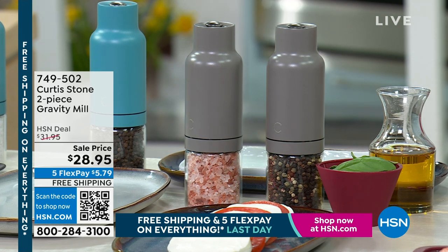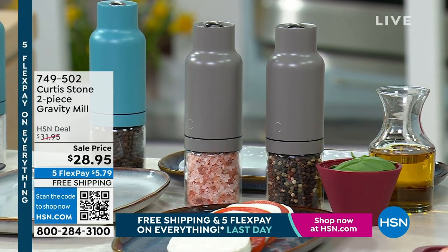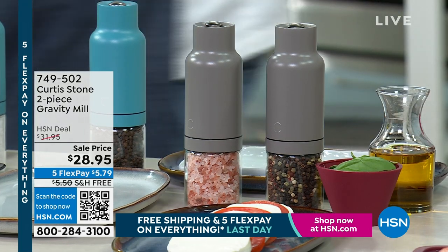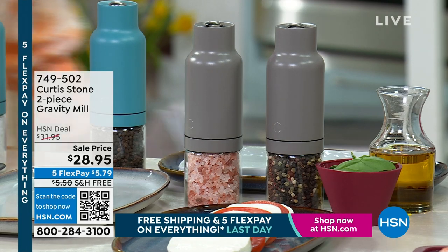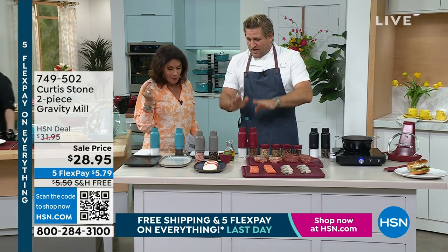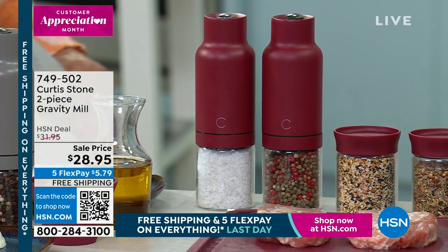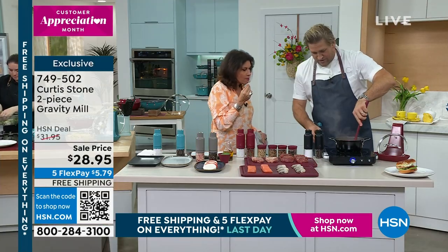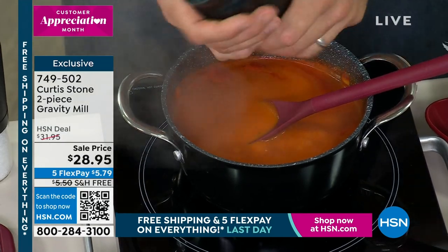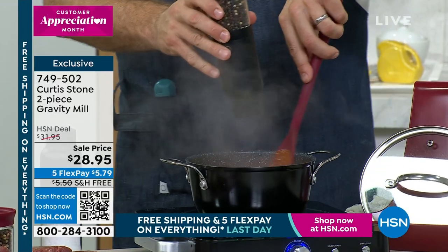We're going to do some very pretty colors on these — you get a set of two. You can pick your color: turquoise, gray, and beautiful red. Here's what I love so much: when you're normally cooking, you're stirring, and when you want to add salt or pepper, you have to put things down to start cranking. But with my gravity mills, all you do is turn it upside down while you're still stirring — that's grinding. You can see that pepper falling right into the soup.